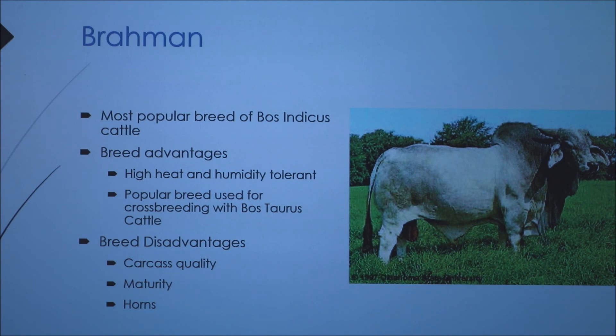Brahman cattle originated in India and their advantage is high heat and humidity tolerance because they are Bos Indicus cattle. They are used a lot in crossbreeding with Bos Taurus cattle. Bos Taurus cattle tend to have better carcass quality, but in areas like Texas, breeds like Angus and Shorthorns are not able to survive as well. So they crossbreed with Brahmans to gain the genetic advantage from that.